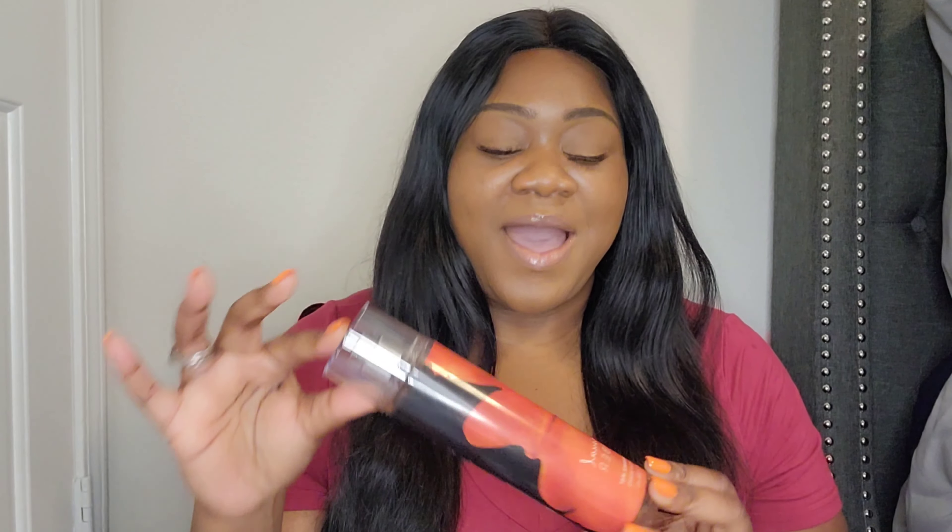So the second and last body mist that I bought is Sensual Amber. This is a more mature scent. I bought this because this was actually my mom's favorite scent from Bath and Body Works. She, of course, also had high-end perfumes. But yes, this was her favorite scent.